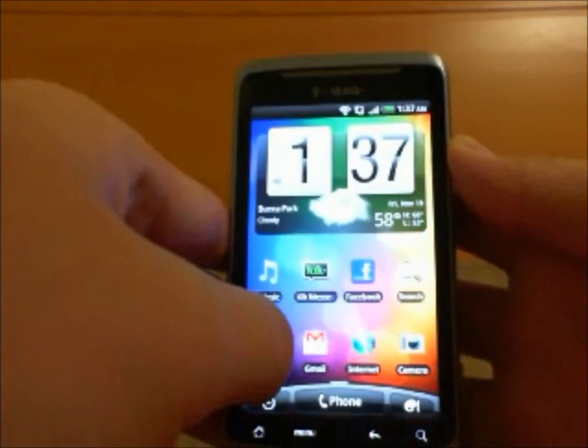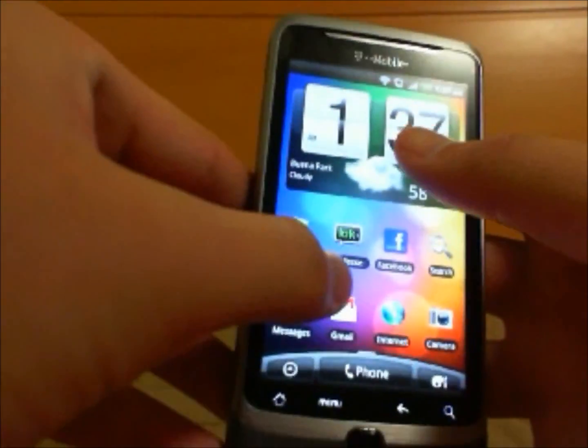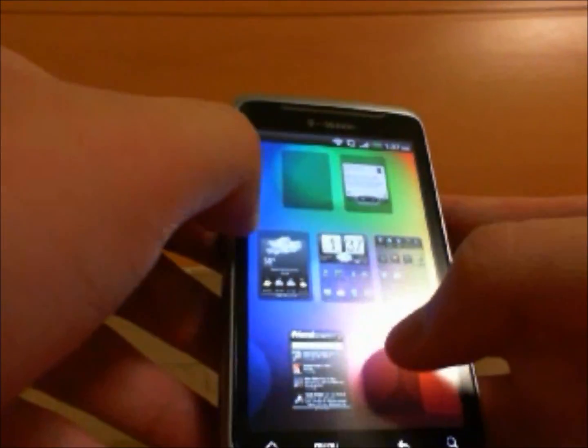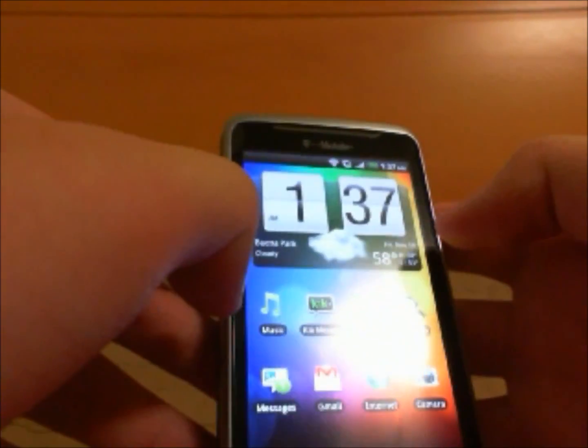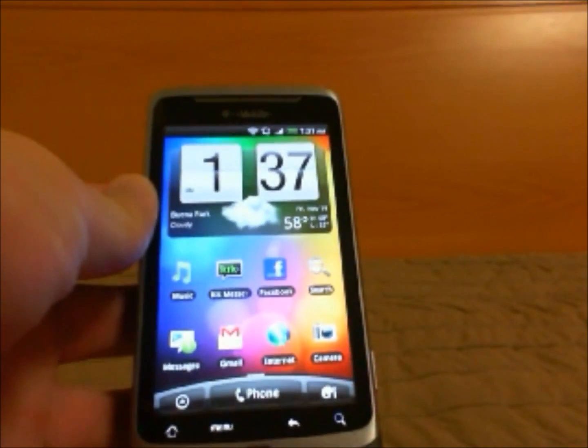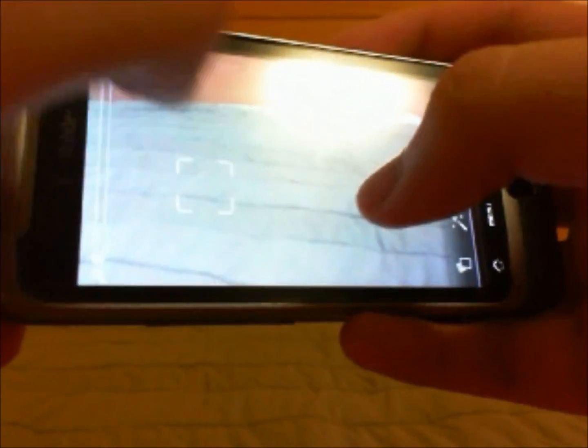It has the pinch to zoom feature which lets you zoom and choose one of those screens. The camera app is a lot better. It looks better, it has the zoom bar on the left. It has tap to focus which is pretty responsive, not perfect, but pretty nice.